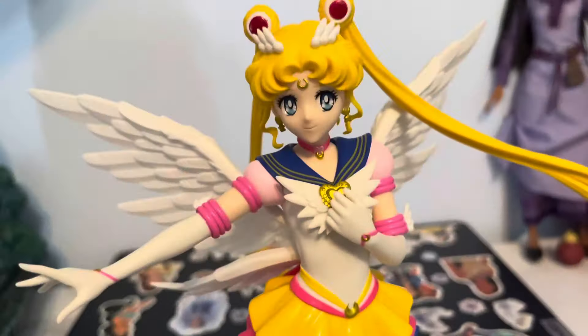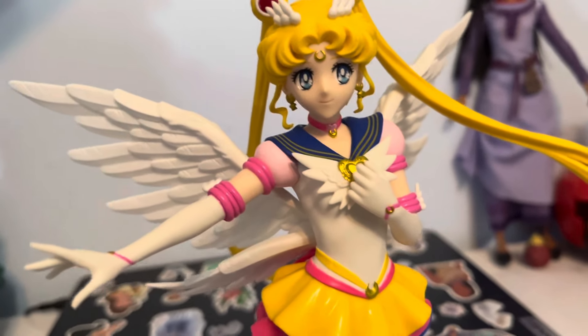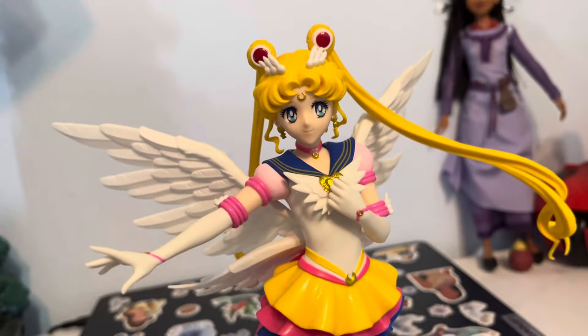Hi everyone! Sorry for not doing a video in so long, since I did a review on Sailor Neptune. But we're back again with another Sailor Scout. This time it's the first one — it's Sailor Moon, but in her Eternal form.